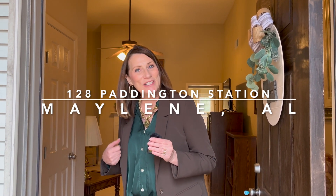Welcome to 128 Paddington Station in Maylene, Alabama. Come on in, let me show you our newest listing.